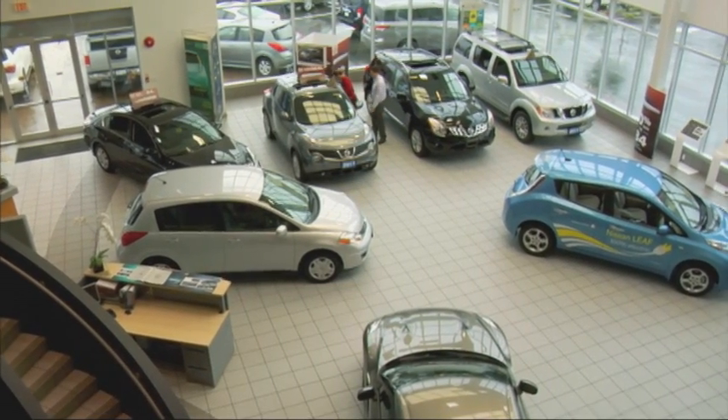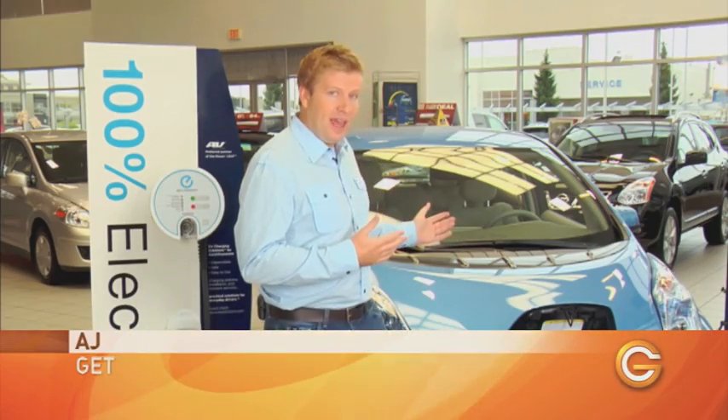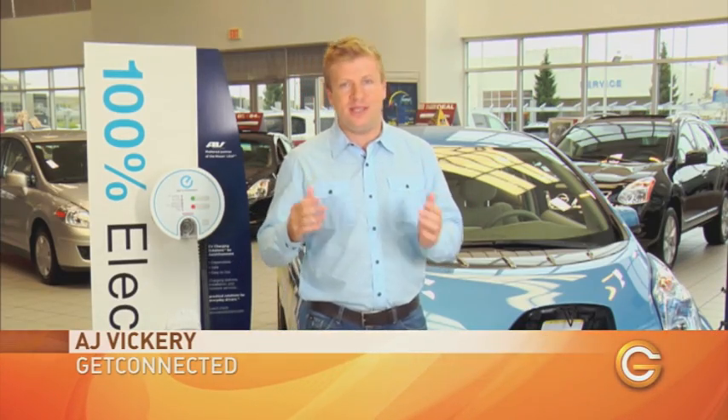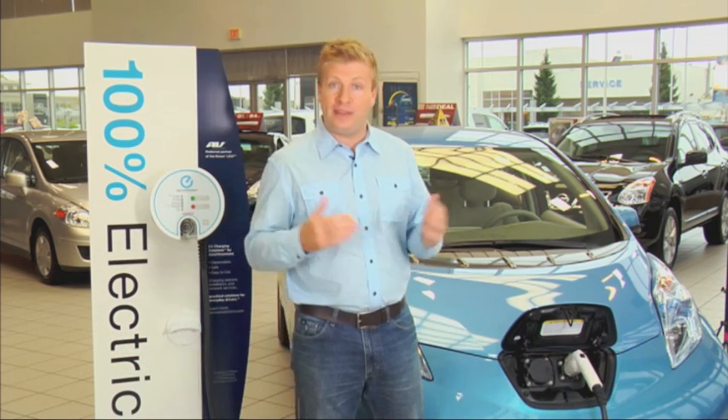Today, we're down at the Regency Nissan dealership in North Vancouver to take a look at one of the first EVs, or electric vehicles, the Nissan LEAF. And because buying one is almost as interesting as owning one, we're going to talk to Greg Nielsen to help us understand what that looks like.